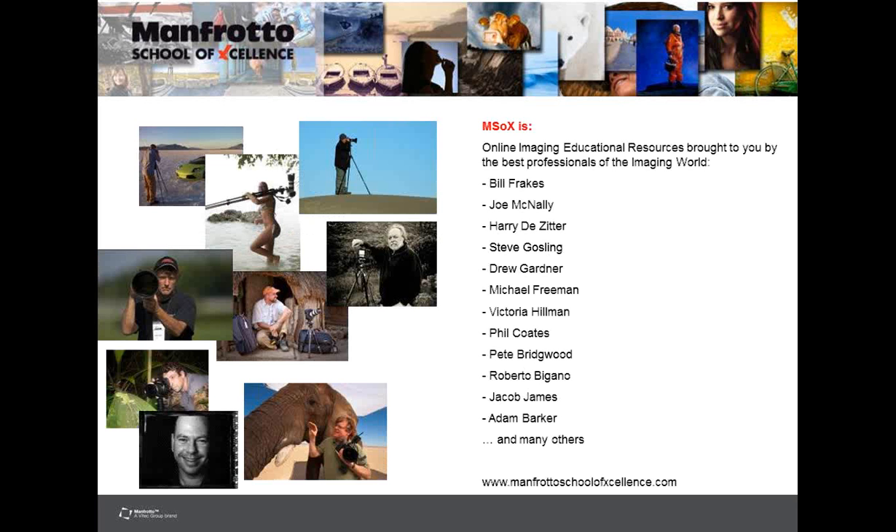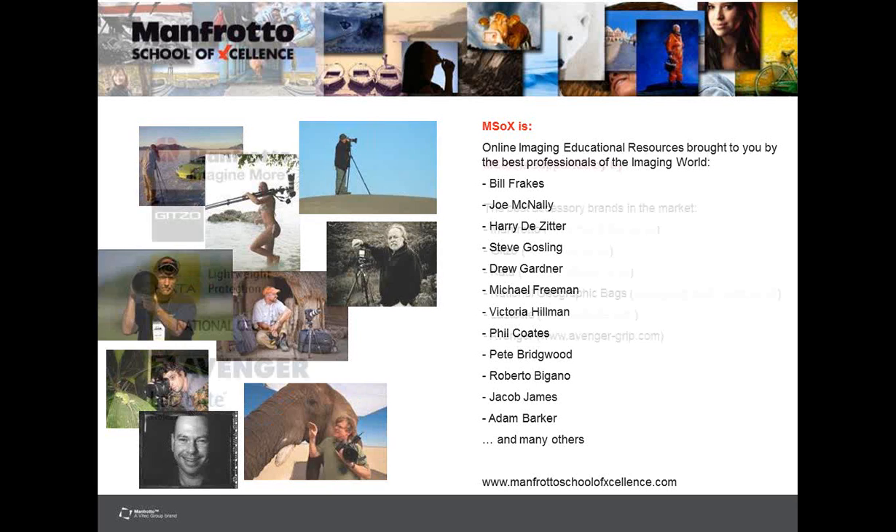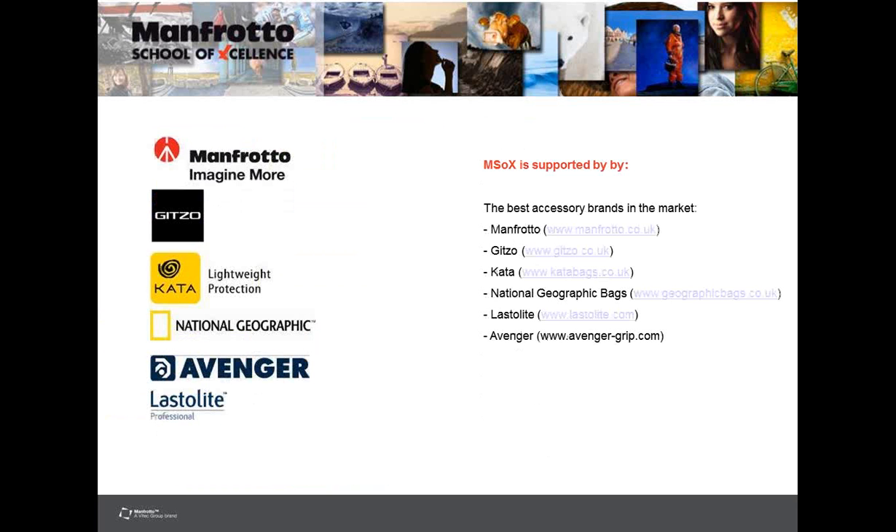Manfrotto School of Excellence is an online imaging education resource brought to you by some of the best professionals of the imaging world, including Bill Frakes, Joe McNally, Steve Gosling, Victoria of course, Jacob James, and many others. The school is supported by some of the best accessory brands in the market, including Manfrotto, Gitzo, Kata, National Geographic Bags, Blasterlight, and Avenger.